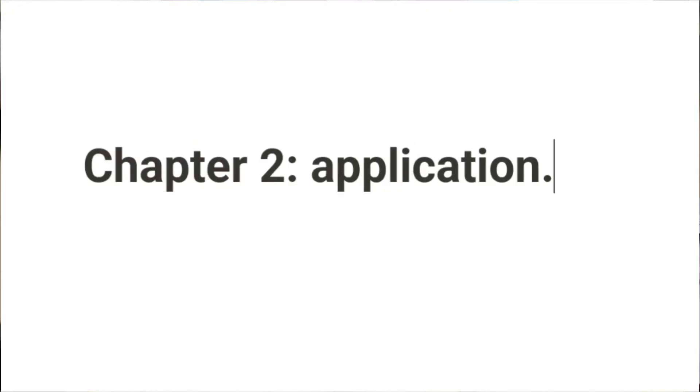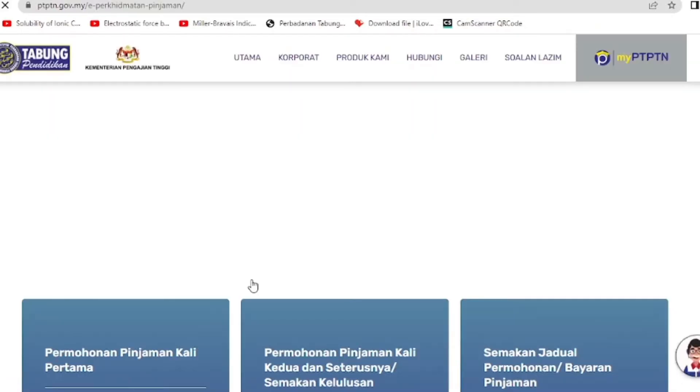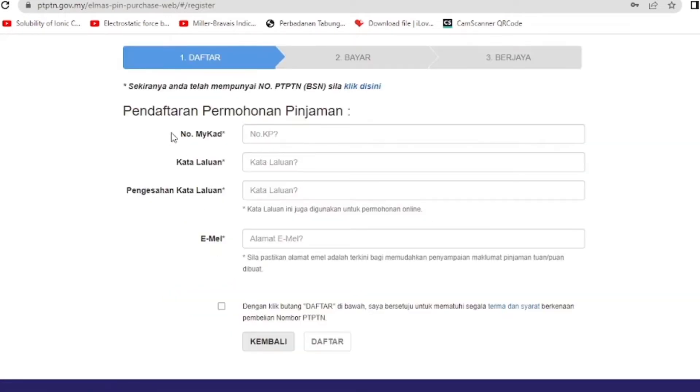Chapter 2: Application. The website is nice and easy. You just have to click on Pendaftaran from Mohon Pinjaman. It will direct you to a BSN PIN code buying site — link in the description too. You just need to follow what it says and buy the PIN code if you don't have one.